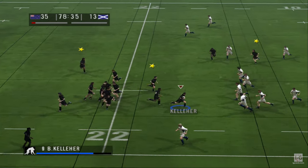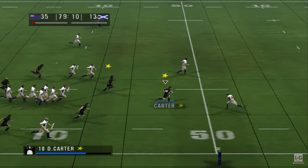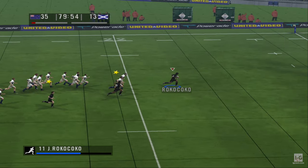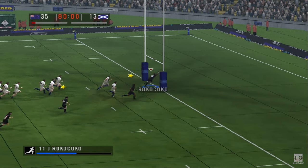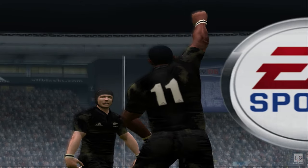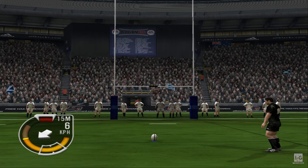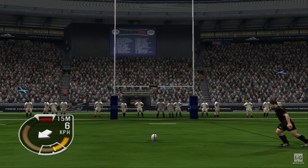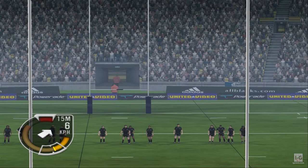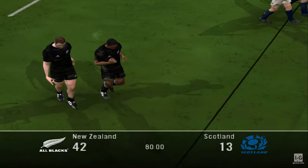Kicks it on. Good tackle there. The centre — Rocafoucau sliding through. He's absolutely clear, they won't catch him — he's clean. The All Blacks have scored! Classic score — and he puts the ball down between the posts. And that really was a tremendous try. Goes again — over it goes again. As a goal kicker, you love it when there are easy ones. And there's the final whistle.